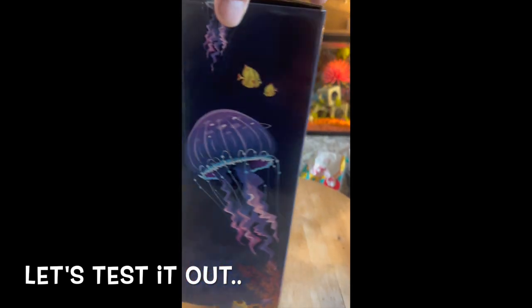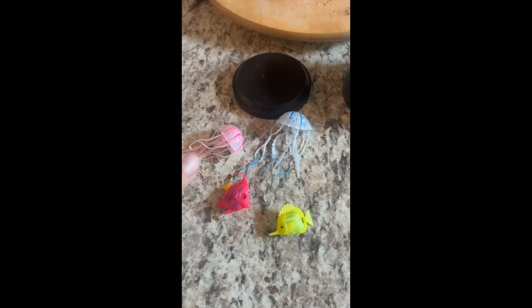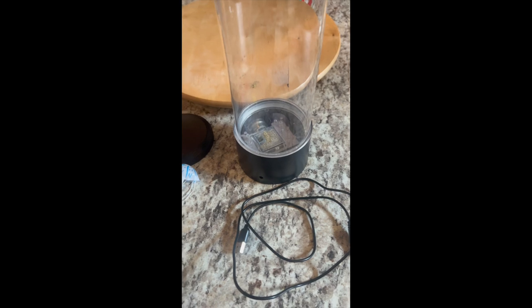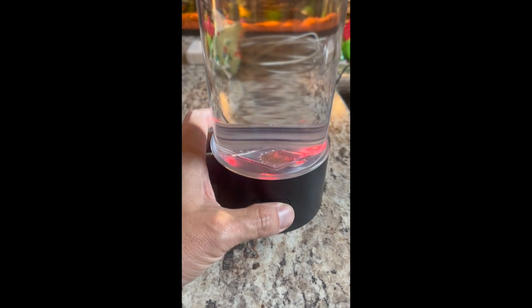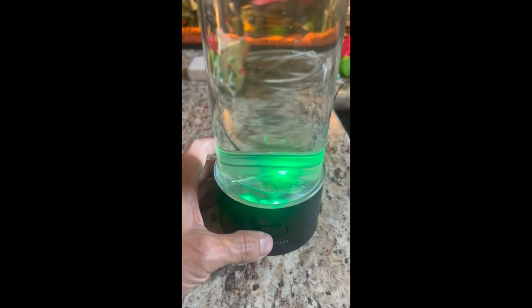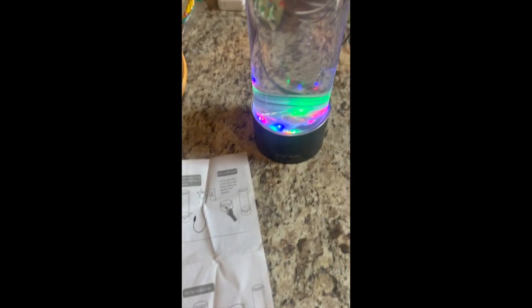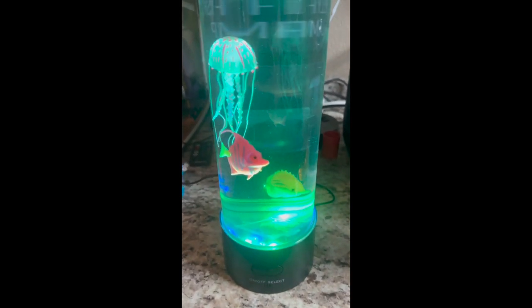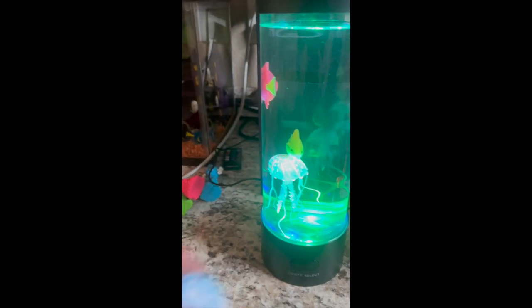I found one of these little jellyfish lamps online — apparently you fill it with water and it's got little fake jellyfish that float up and down. Let's open it up. Here it is out of the box — some little fake jellyfish, some little fish. You fill this with water and plug it in. It's on and plugged in, you can change the colors of the lights. It says to add two to three drops of dishwashing liquid. The finished product is pretty cool — the fish and the jellyfish just keep going up and down. The only bummer was one of the jellyfish didn't work properly.